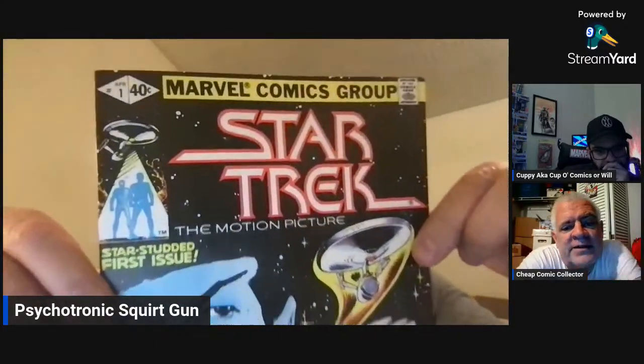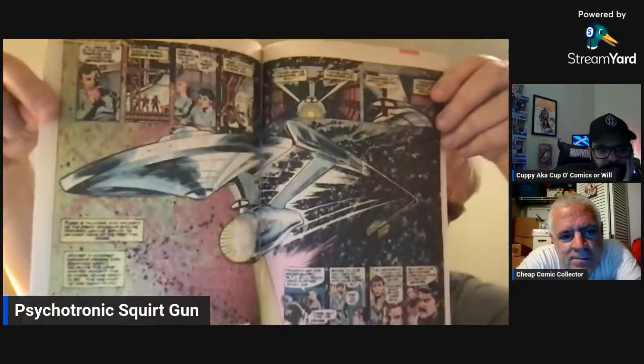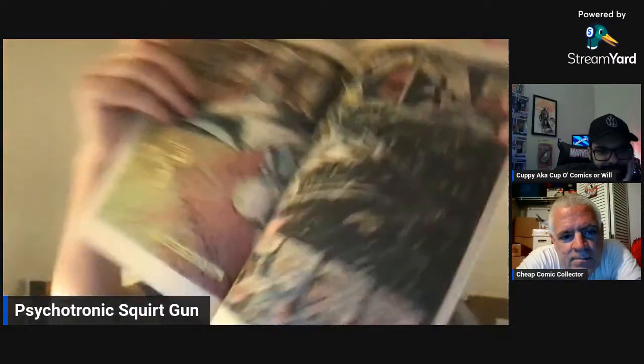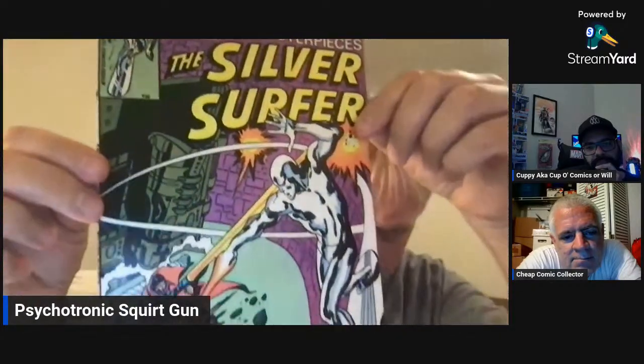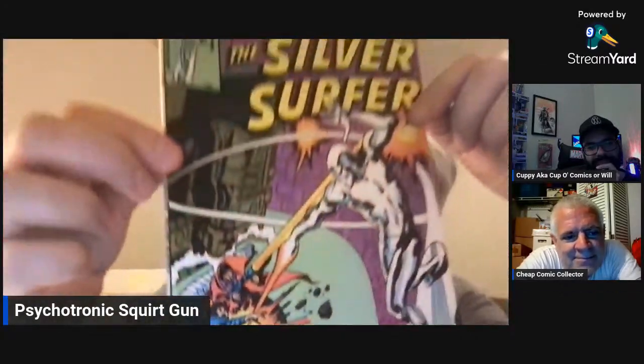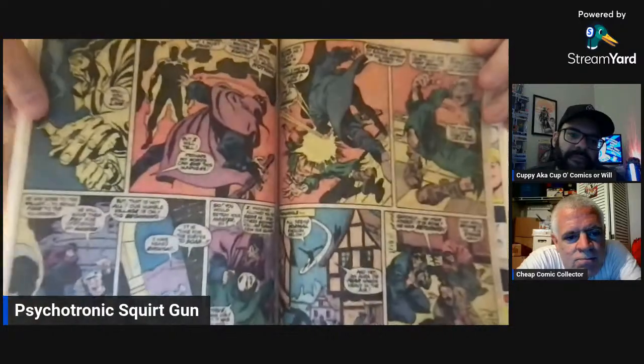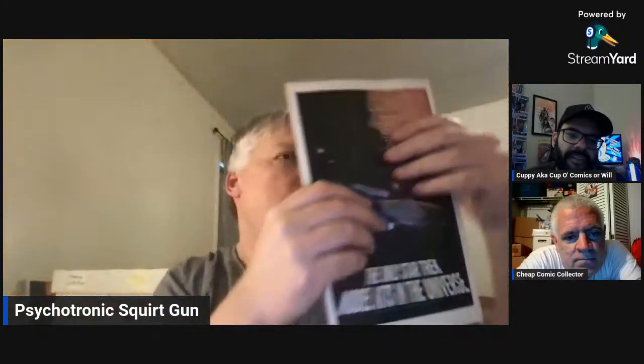Star Trek number one — The Motion Picture. I'm amazed at how white that back cover is. Pretty cool. These are all super clean. His pages are pretty white — it's nice. They have that good newsstand smell, the old comic smell. 1980 Fantasy Masterpieces number seven featuring the Silver Surfer — battling the Heir of Frankenstein. Pretty cool. Good stuff — John Buscema, and Stan Lee actually wrote this. Good reprint.